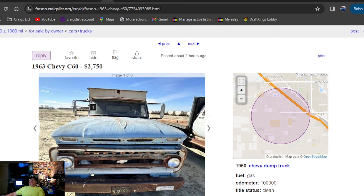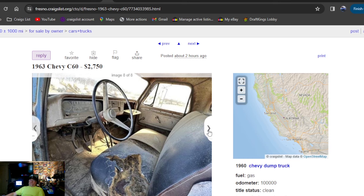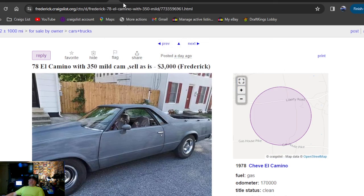Followed up by another Chevy truck — 1963 Chevy C60, $2,750, two hours ago. I thought it was probably Colorado too but nope, it's in California this time. It's a big truck — looking for a big steak bed truck, it's pretty awesome. $2,750 — don't know much about it, you'd need a tow truck to move it. That's kind of high-priced, I think.